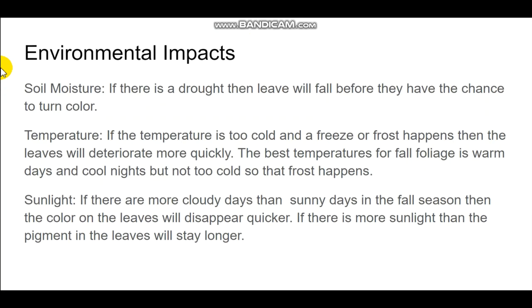The first thing we need to look at is what makes good foliage in the first place. Then we can look at where the environmental impacts are going to be the worst and where the best, and that's how we decide who's going to see the best foliage.